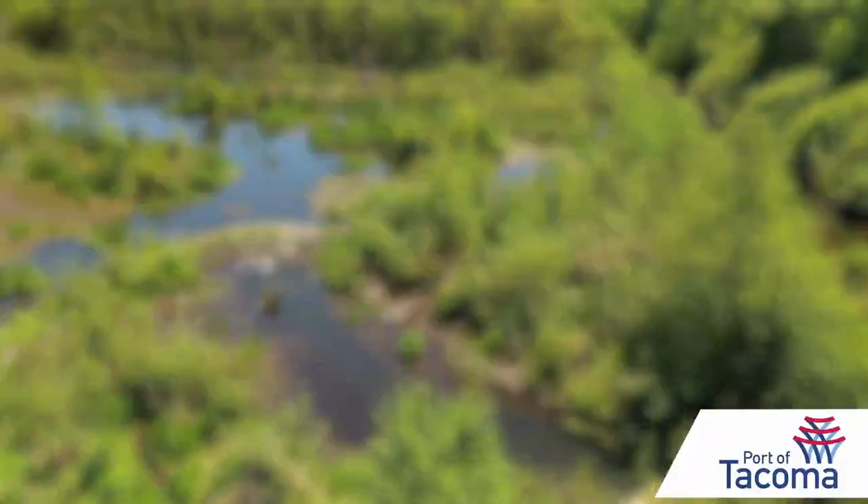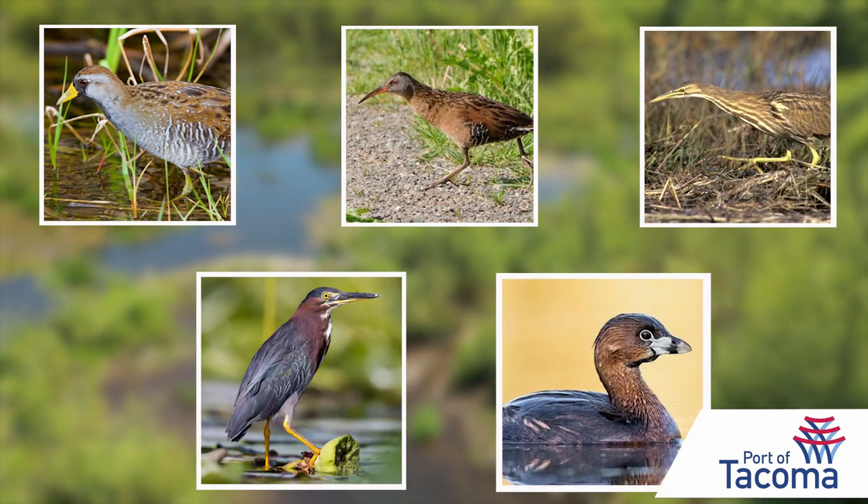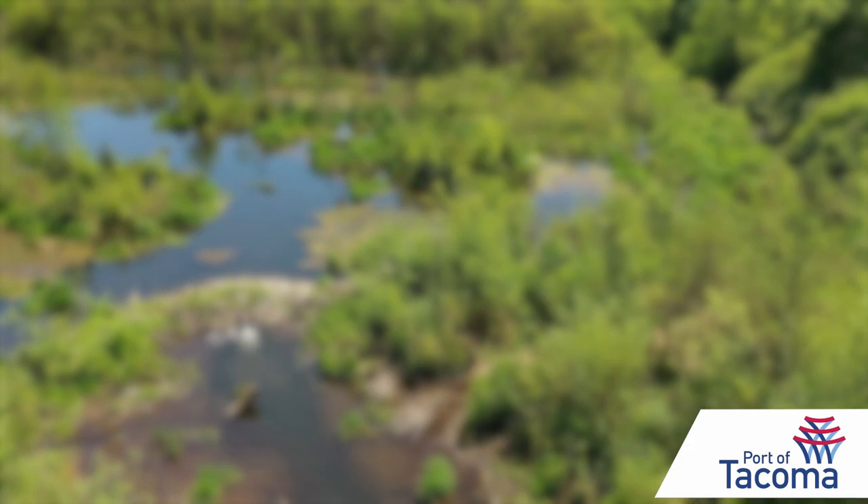There's one. Sora, Virginia Rail, American Bittern, Green Heron, and Pied-billed Grebe are the main species — those are the secretive birds.